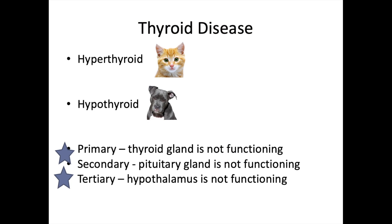Looking at thyroid disease specifically, we're talking about hyperthyroidism and hypothyroidism. Hyperthyroidism we're talking mostly about cats, with rare instances in dogs; hypothyroidism we're talking about dogs, with very rare instances in cats.